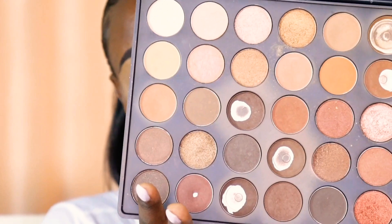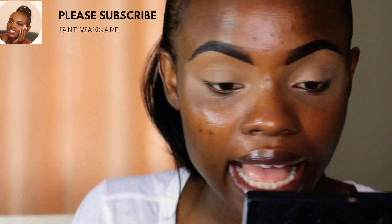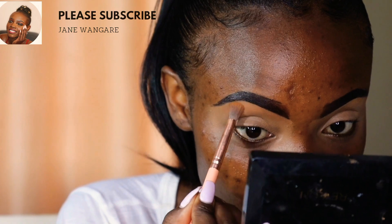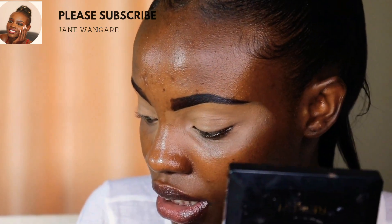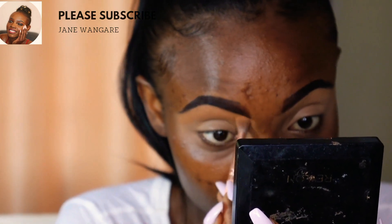This eyeshadow has lasted for years. It's a car eyeshadow palette — I don't remember the name — it's a dupe for Morphe. So I'm going to put it up so you can see. One of the techniques I do is I pat in the eyeshadow first for more coverage before blending it in — you'll see the difference.